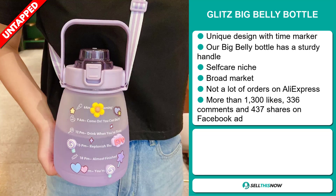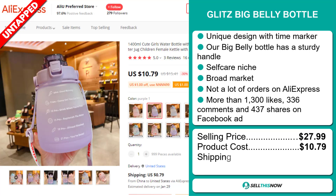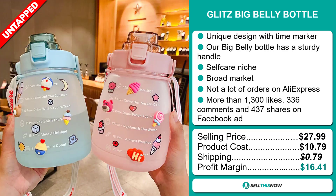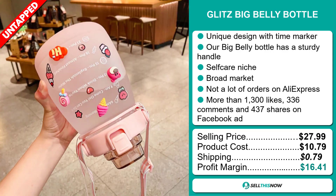Now, the selling price for the Glitz Big Belly Bottle is just under $28, whereas the product cost is only $10.79. Shipping will set you back $0.79, so you're looking at a very good profit margin of $16.41. Sell this now!